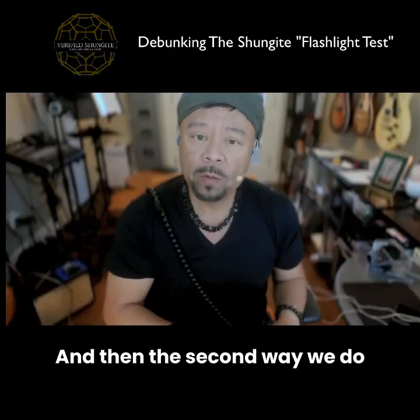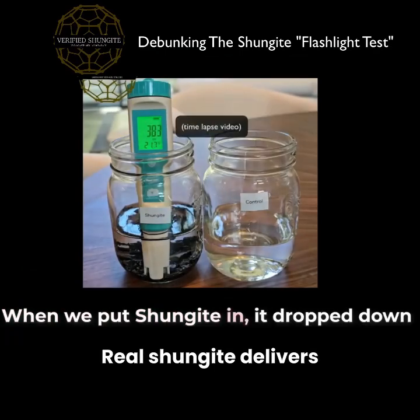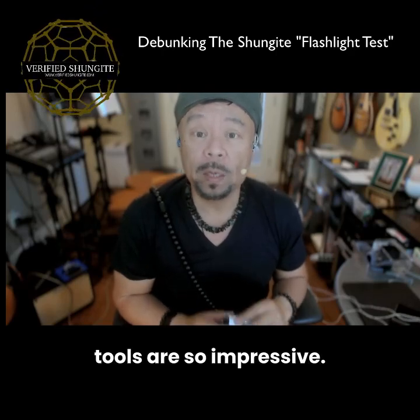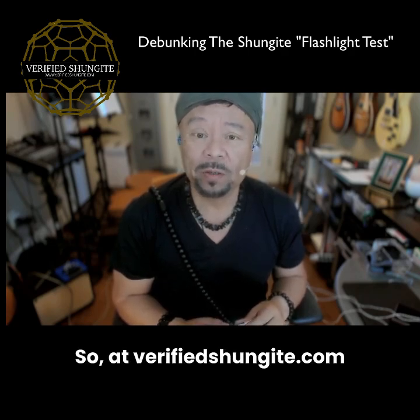The second way we test is with water testing. Drop Shungite into water and measure it with an ORP meter. Real Shungite delivers oxidation reduction potential that you can see within 15 minutes, demonstrating an antioxidant effect — and that's something a flashlight test will never show you.